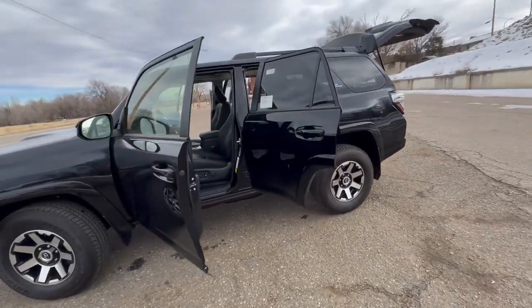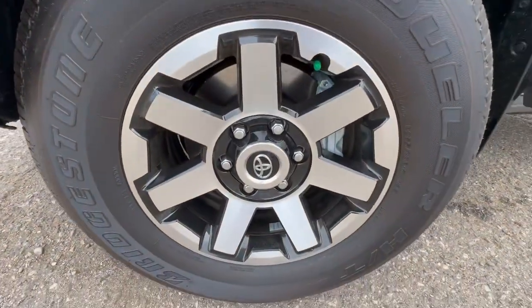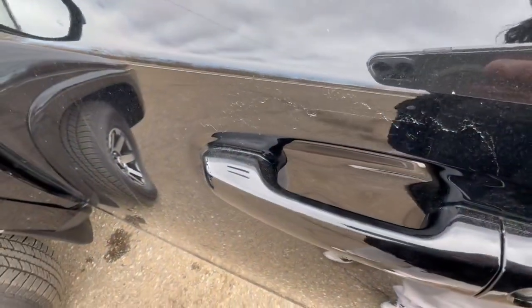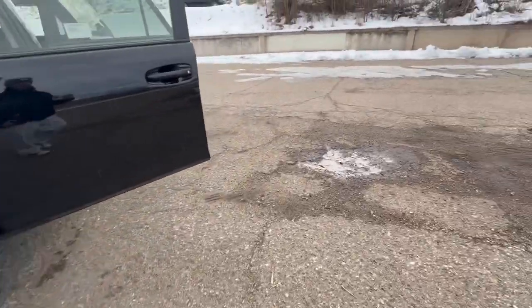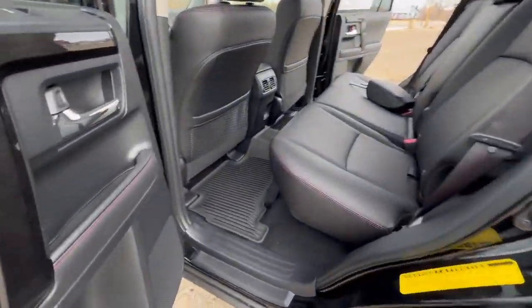This one here is a TRD Off-Road Premium in midnight black metallic. Love the machine alloy wheels — such an aggressive look. See this entry here in the front two doors, that is a handy feature. Got the 4-liter under the hood. This thing is low geared, ready for the trails and the mountains.